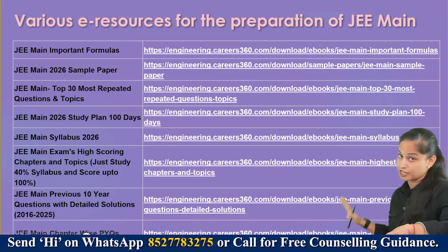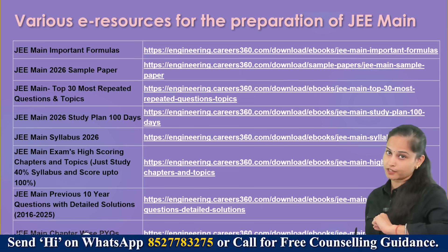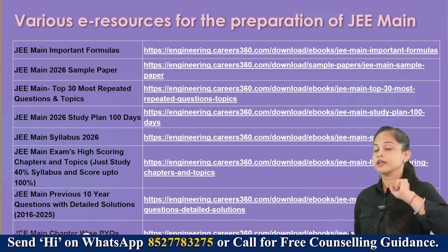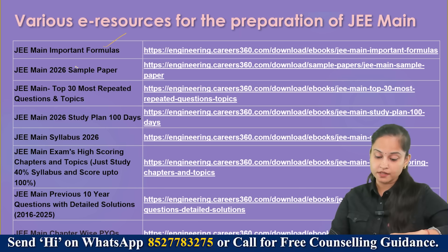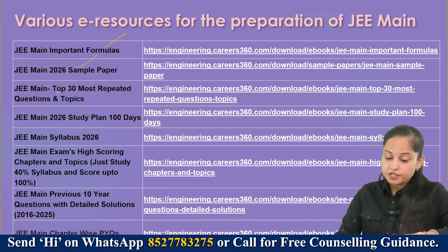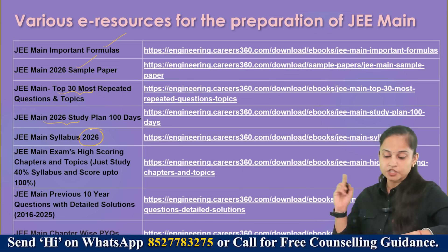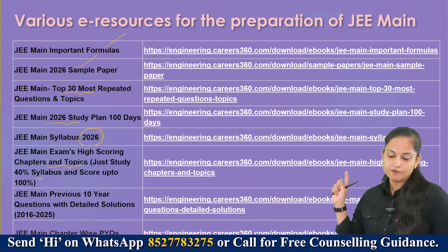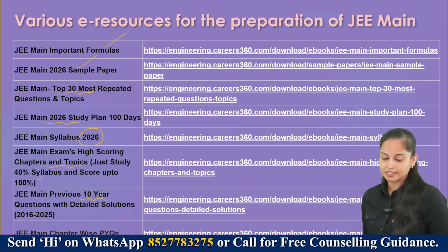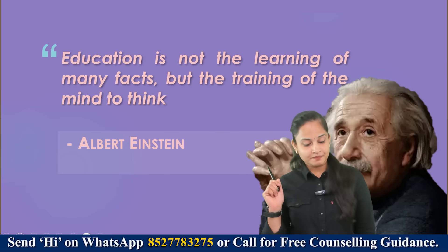There are also e-resources for JEE Main preparation — various ebooks accumulated to help you and give you an edge over others. These include: JEE Main important formulas, JEE Main 2026 sample papers, top 30 most repeated questions and topics, a 100-day study plan, JEE Main syllabus 2026, high-scoring chapters and topics, previous 10 years question papers with detailed solutions, and chapter-wise PYQs.